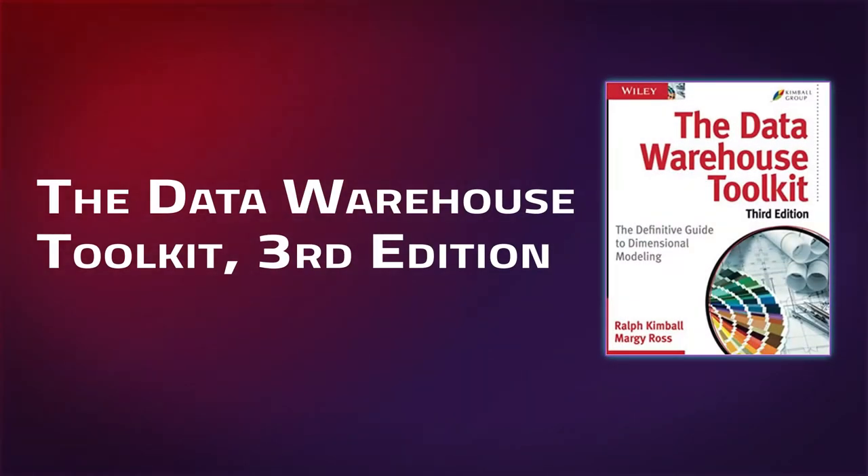For data modeling, we have the Data Warehouse Toolkit, 3rd edition. This is the core book of the dimensional data warehouse. It breaks down the concepts of dimensional modeling and data warehousing, going through concepts like facts, types of dimensions, granularity of data, data marts, and many more concepts you'll come across working in analytics.